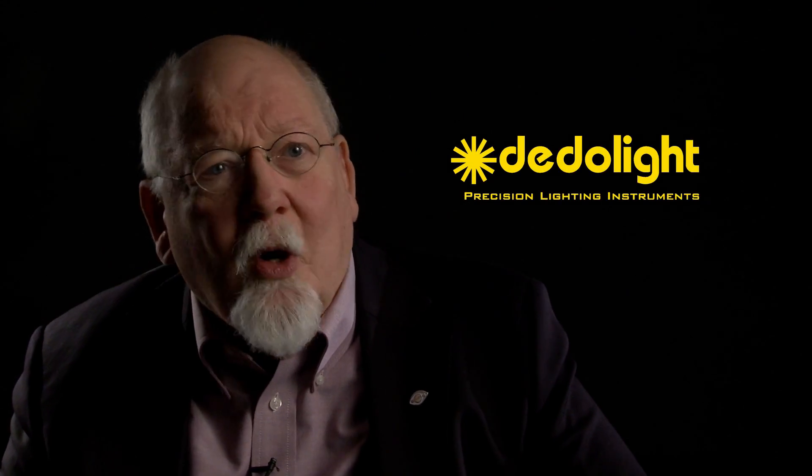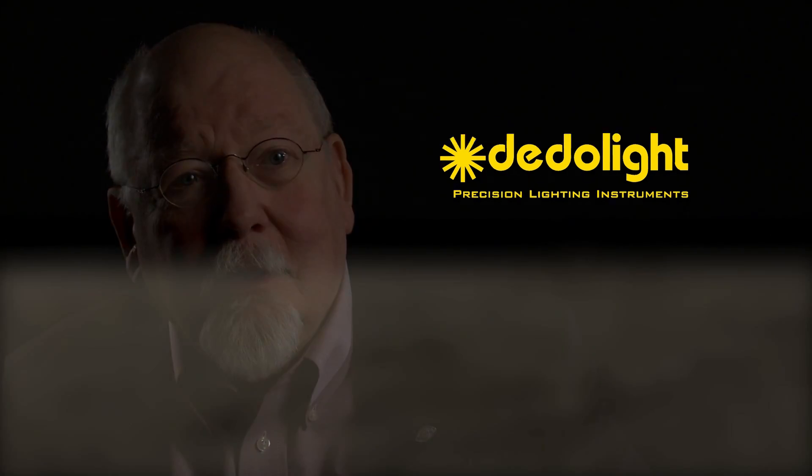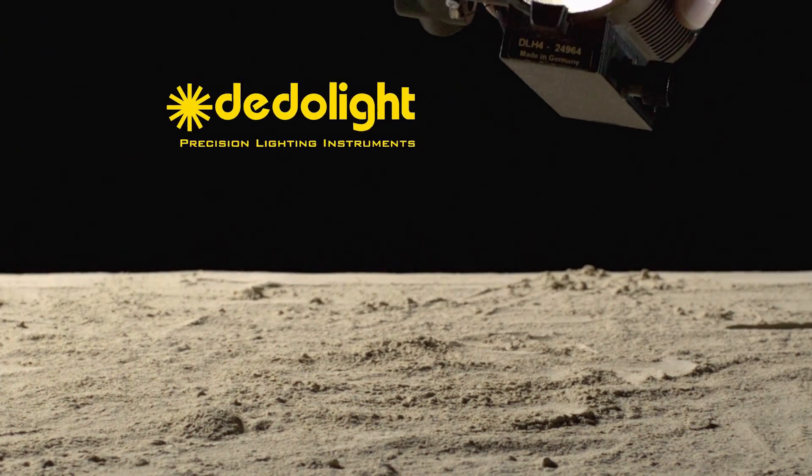That is not all that we can tell you about the characteristics of data light. So keep watching out for our other videos.